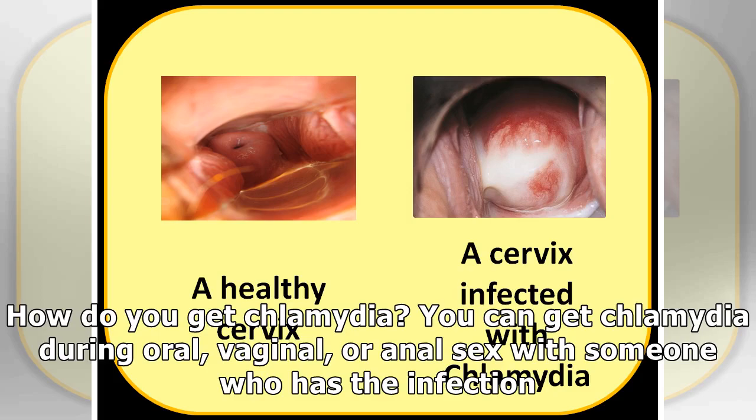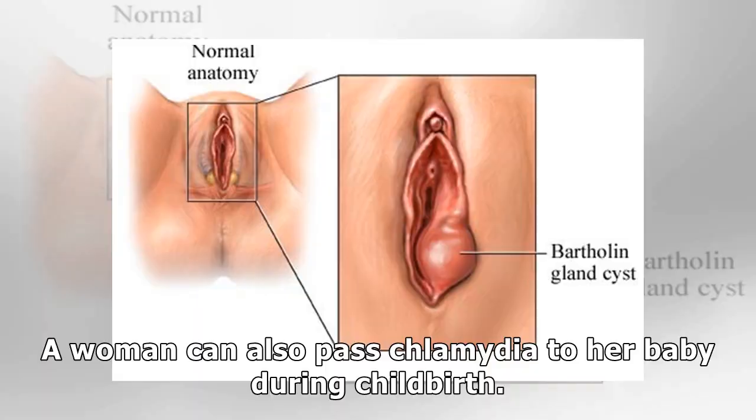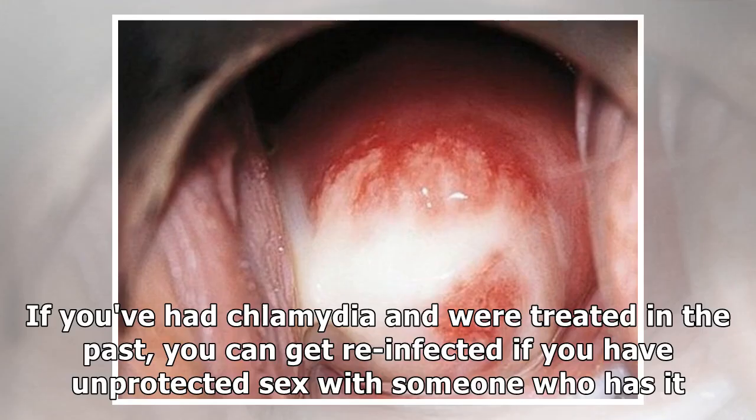How do you get Chlamydia? You can get Chlamydia during oral, vaginal, or anal sex with someone who has the infection. A woman can also pass Chlamydia to her baby during childbirth. If you've had Chlamydia and were treated in the past, you can get re-infected if you have unprotected sex with someone who has it.